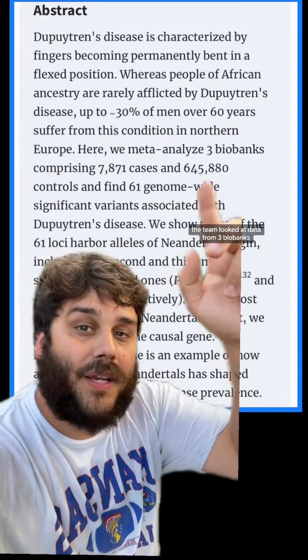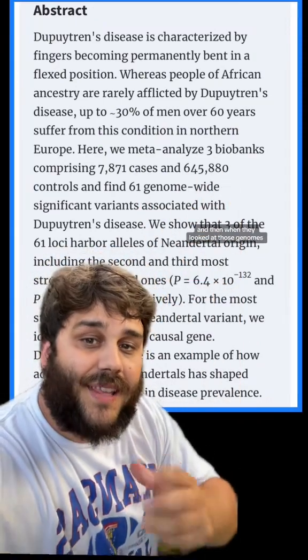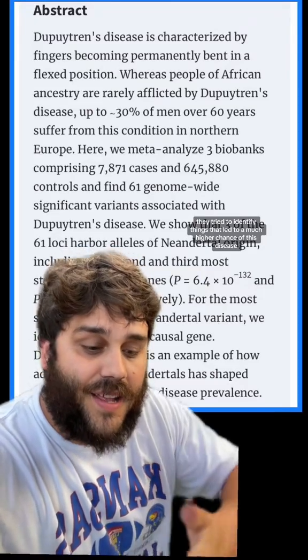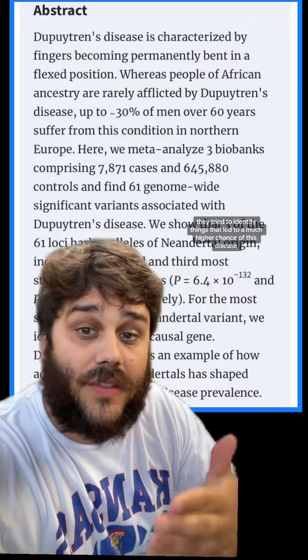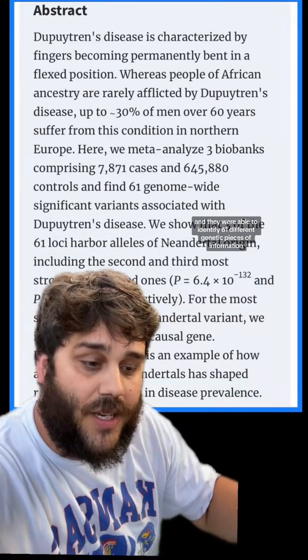To answer the question, the team looked at data from three biobanks. You can see how many samples they had there. And then when they looked at those genomes, they tried to identify things that led to a much higher chance of this disease. And they were able to identify 61 different genetic pieces of information.